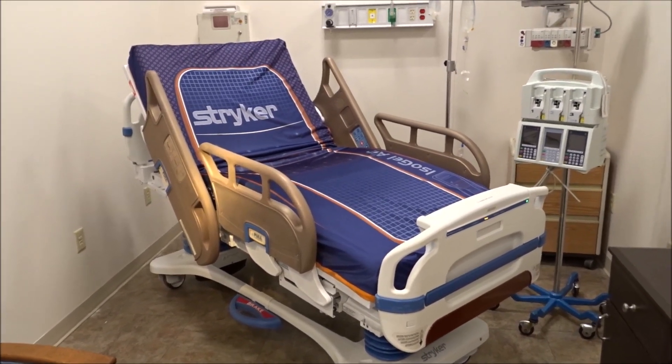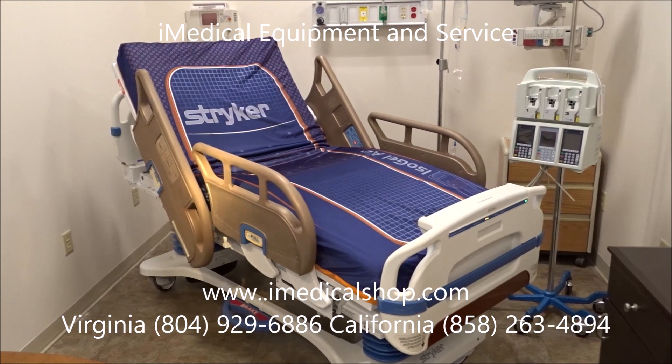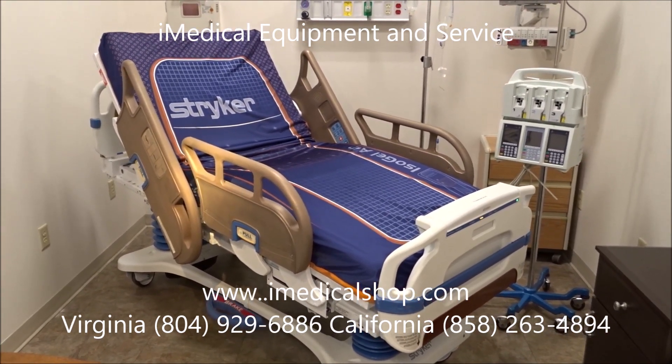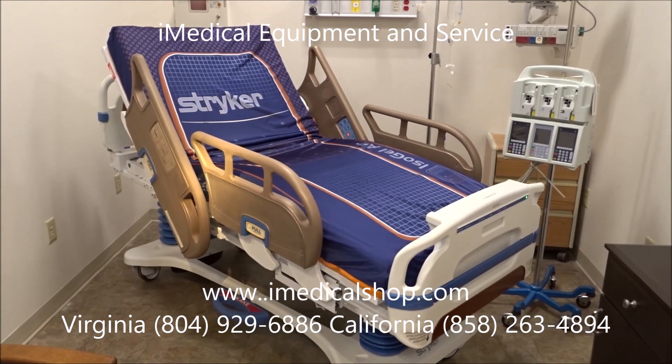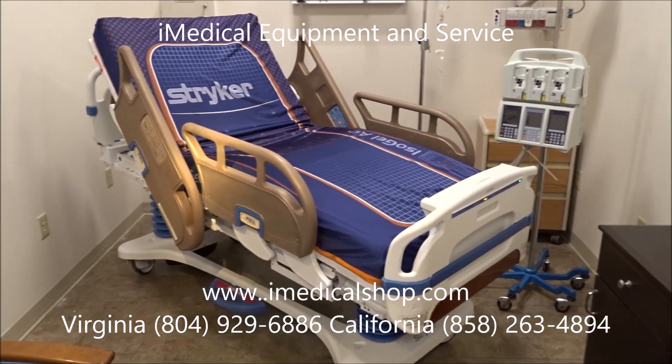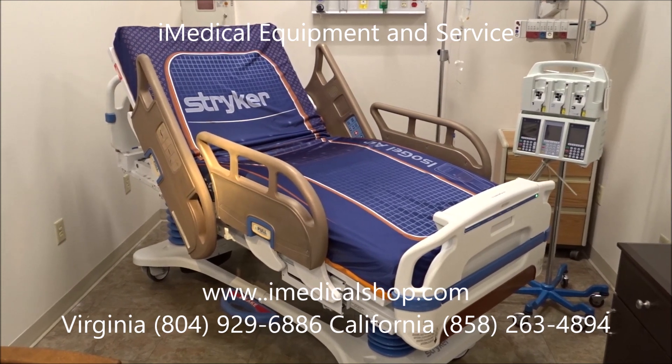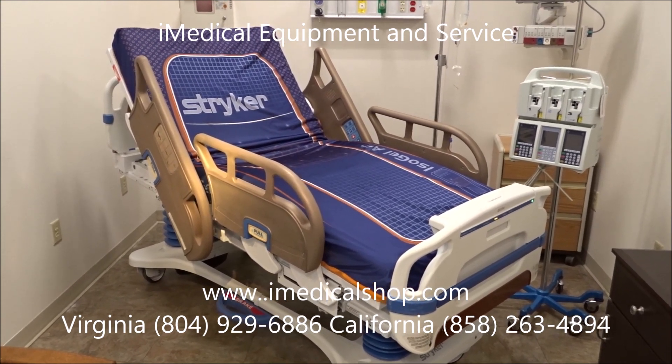We're at the iMedical Equipment showroom looking at a brand new technology being released right now, which is a copper rail technology going on hospital beds. We're looking at a Stryker Secure 3 bed that has just had the copper rail technology applied to the bedside rails.